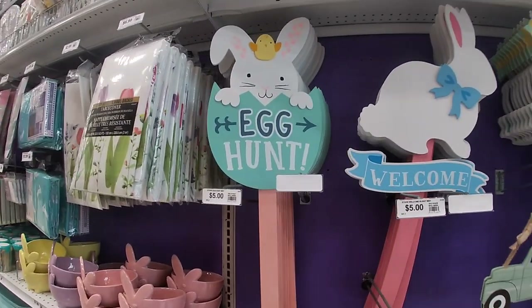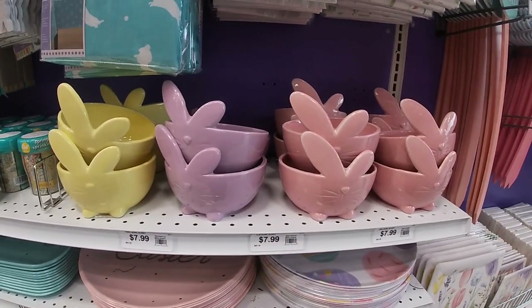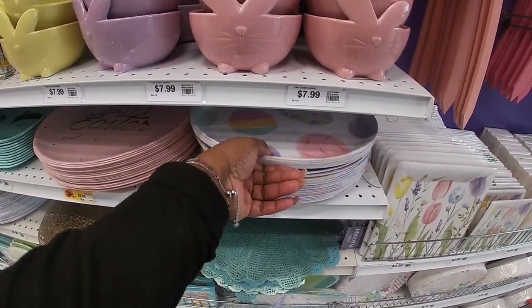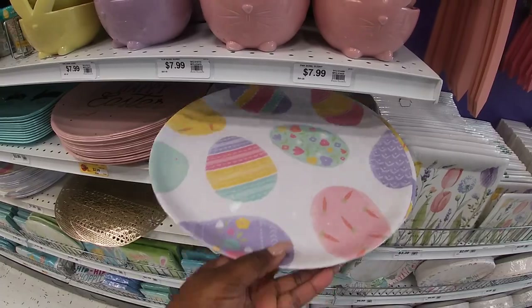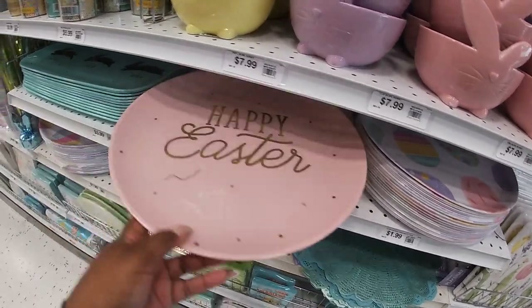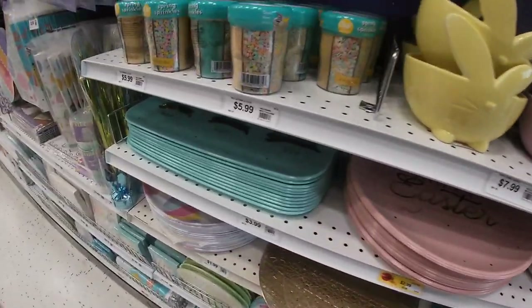Five egg hunt. Welcome. They had these cute little bowls last year — I always like these bowls — $7.99. The cute little flatter plates are $1.99, this one is $2.99, this one is $2.99. Happy Easter. $3.99.